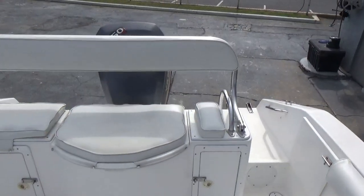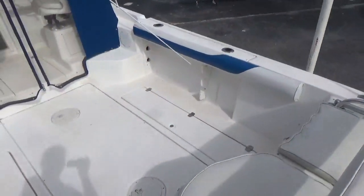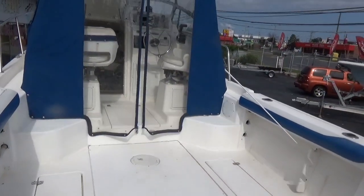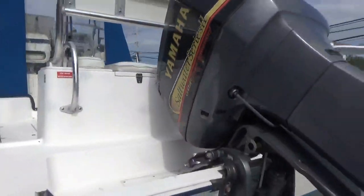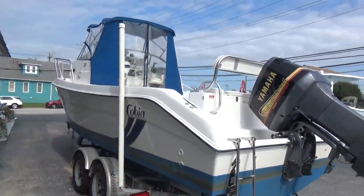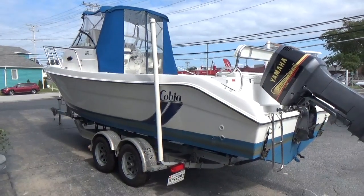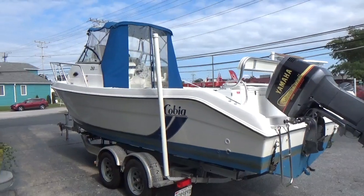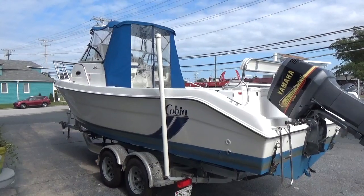M&M Boat Sales — we sell boats for less, guaranteed. Stop in and take a look; this one just arrived. Come on down. Under the current COVID situation we're all dealing with, we're only open four days a week now. Give us a call at 410-391-2333. Remember, life is short — let's get out there and enjoy it while we can. Our website is www.mmboats.com.